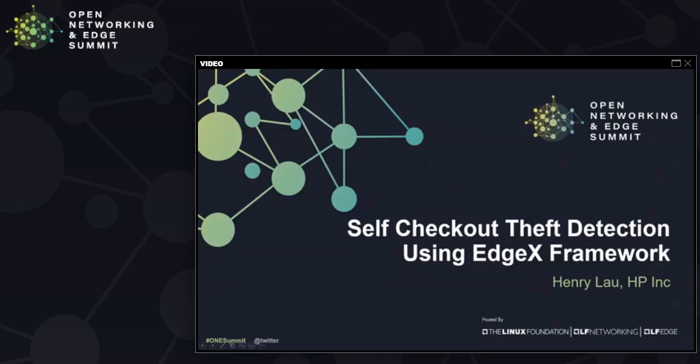Hello, this is Henry Lau with HP. Thank you for my talk on self-checkout theft detection using the EdgeX framework.